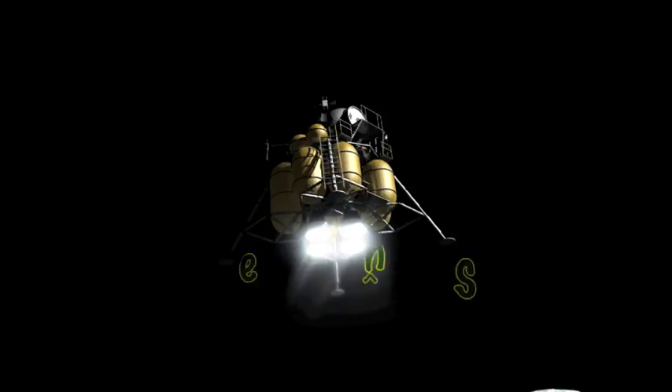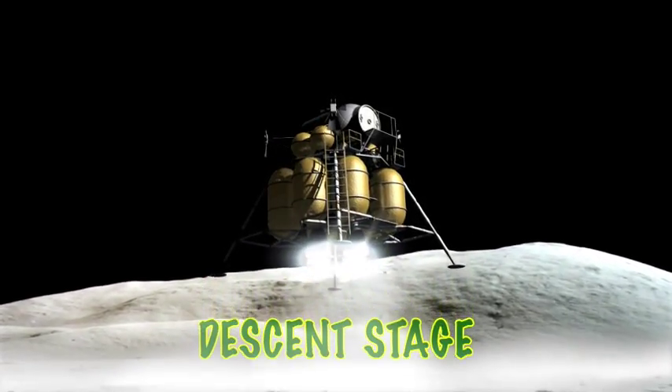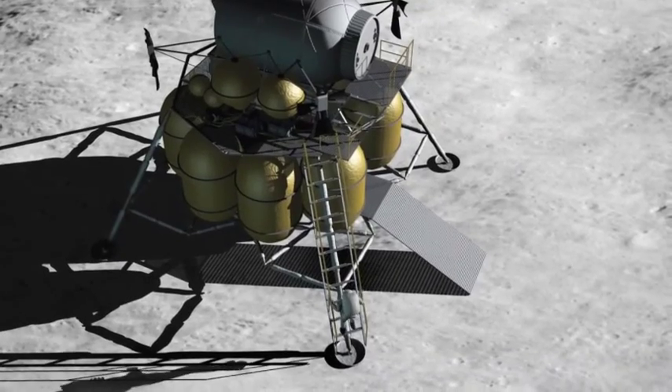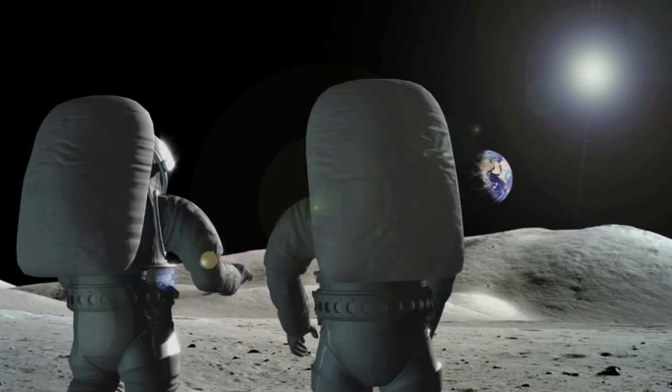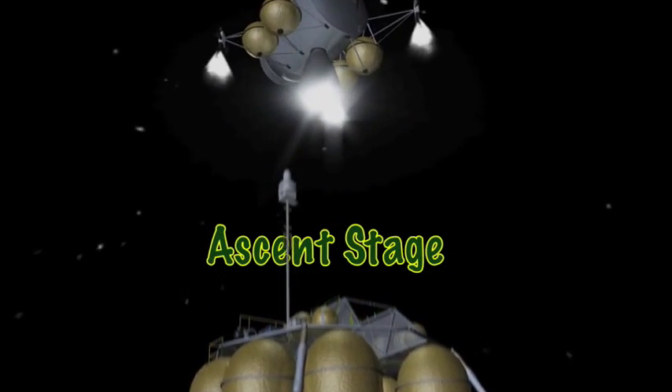Altair's plan to land astronauts on the moon will have two parts, or stages. The first is the descent stage — descent means to move downward — which will take the crew safely down to the surface of the moon, where the astronauts will live in the lander for a week. The second is the ascent stage — ascent means to move upward — which will take crew members back to Orion.